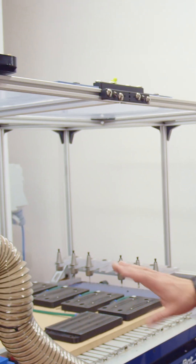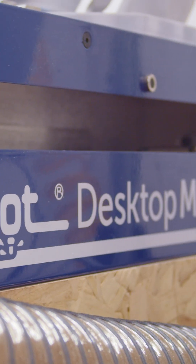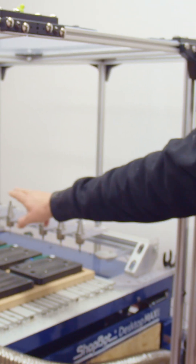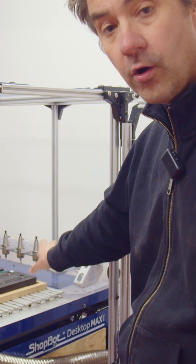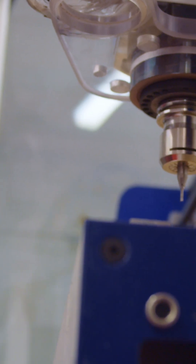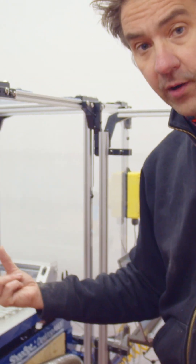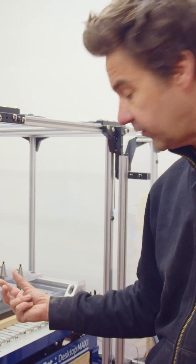This is the first part of our new development. This is a Shotbot CNC machine from the US, and on this there are seven tools that the machine holds. The machine can be programmed to go and pick up any one of those tools, and it will always be in the right place and know exactly what to do.